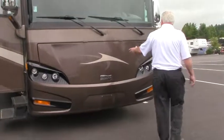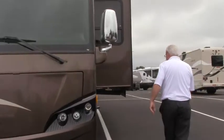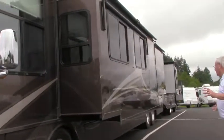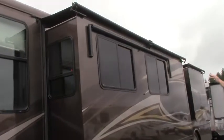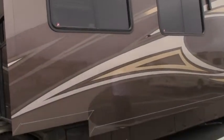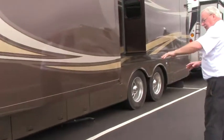Take a look at the full body paint on the coach. Look at the side of this — big slide outs. Along with the slide toppers, we also have window awnings so that if you're out camping and it's hot, you can bring out those window awnings. Lots of storage throughout the coach.